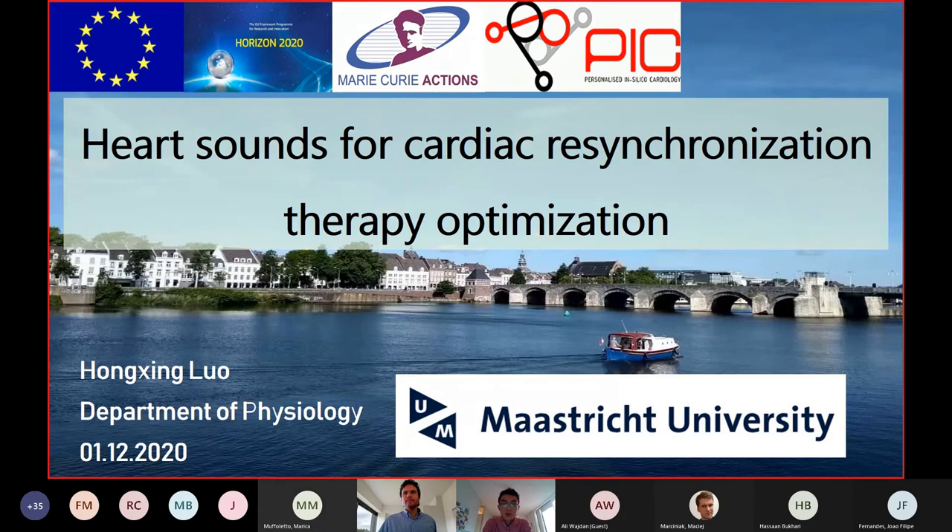My research is about using heart sounds for cardiac resynchronization therapy optimization. I'm Hongxing Law from the Department of Physiology of Maastricht University.